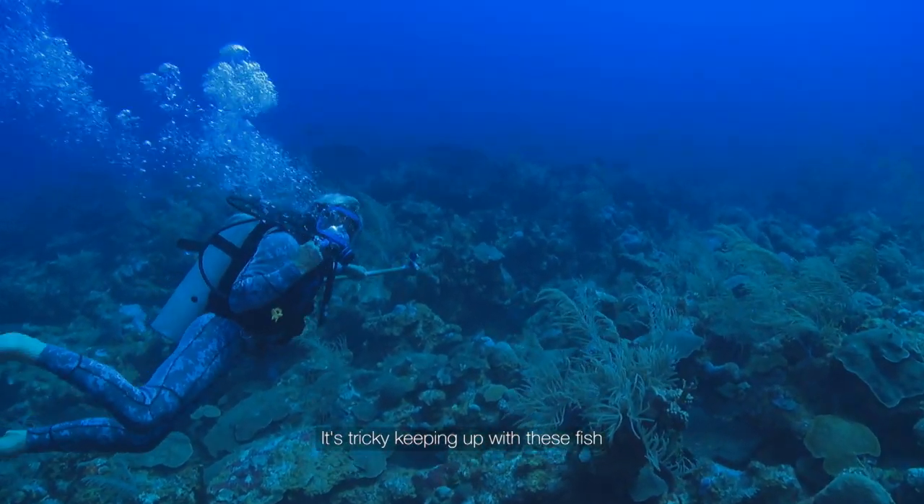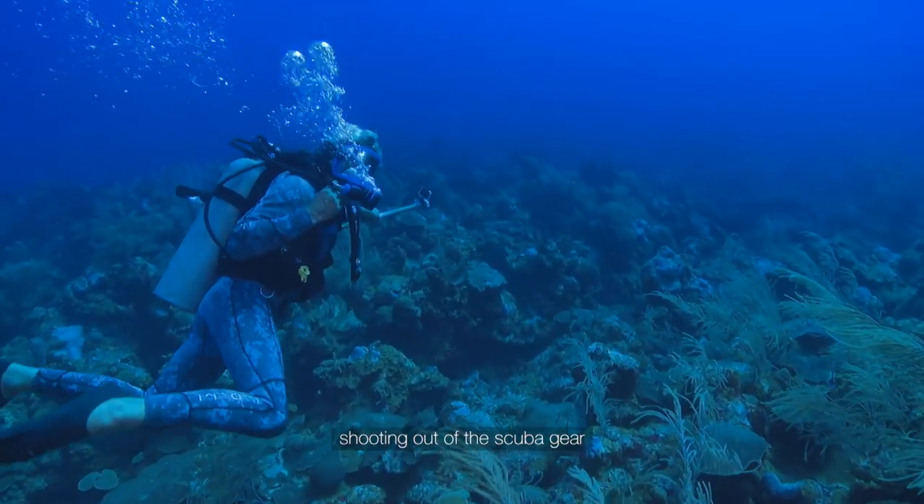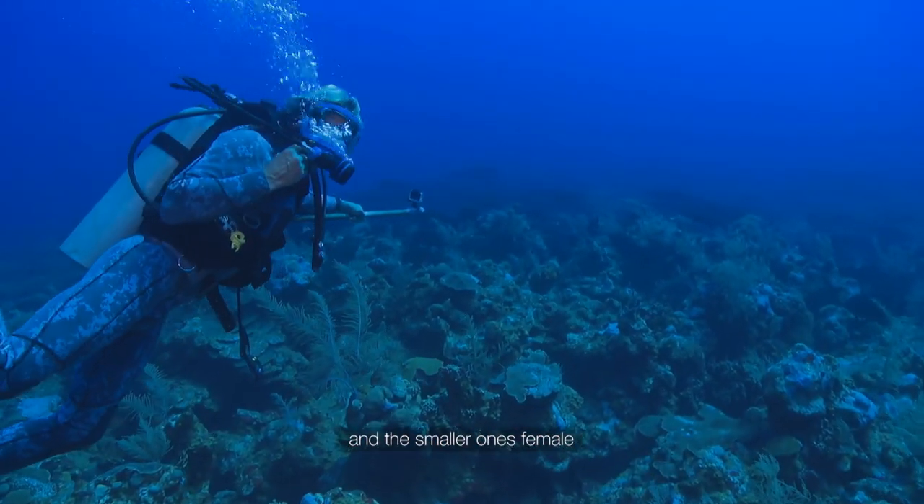It's tricky keeping up with these fish, as they're being scared by the bubbles shooting out of the scuba gear. The larger fish are almost certainly male, and the smaller ones female.